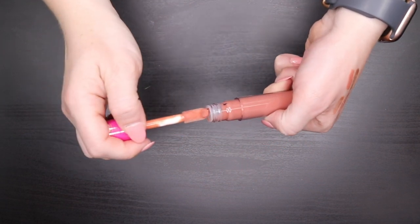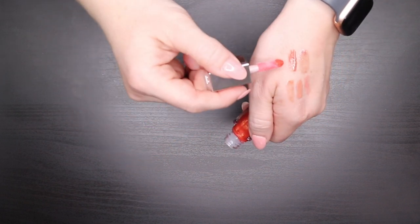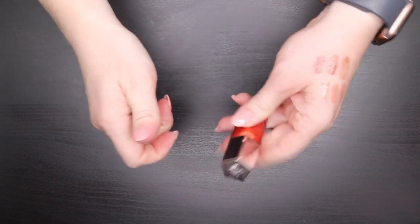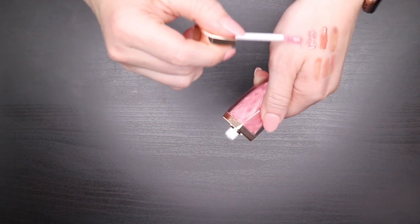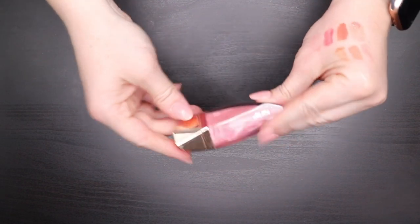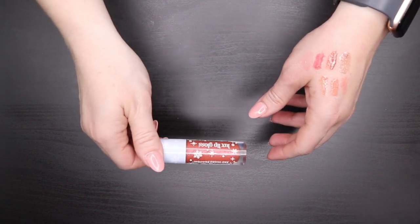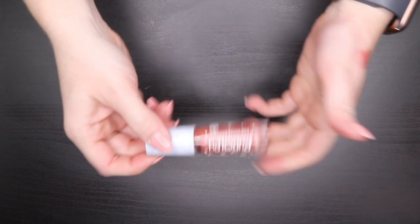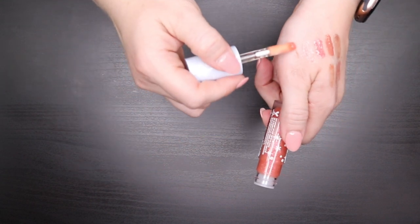The Juvia's Place Bronze Rose is stunning — huge doe-foot applicator, super opaque and juicy on the lips — keeping it. The Fenty Gloss Bomb is so juicy — I love these, they stay on my table. The Tarte Lip Gloss in Cuddle from a holiday collection is a sparkly pink that goes on clear — keeping it. The ColourPop x Rudolph Red Nosed Reindeer collab Luxe Lip Gloss in Misfit Elephant smells like fruity pebbles — I love these Luxe Lip Glosses, keeping it and the shade Dolly as well.